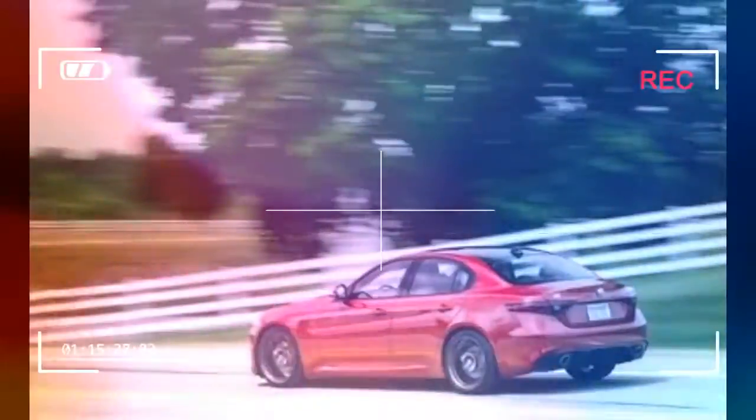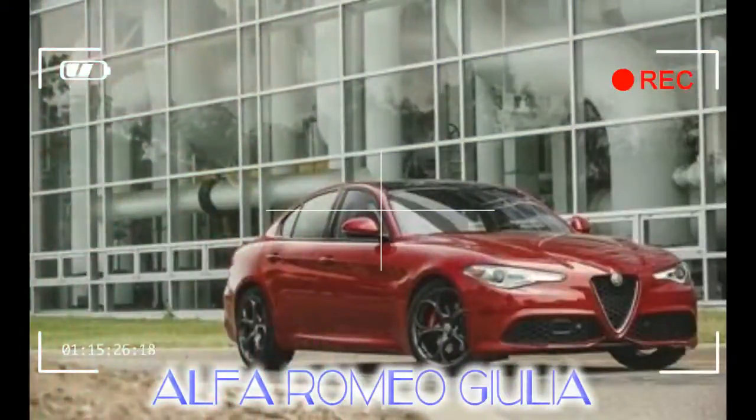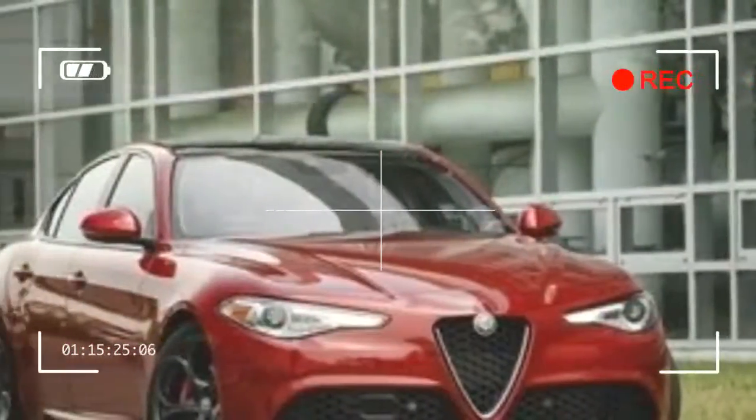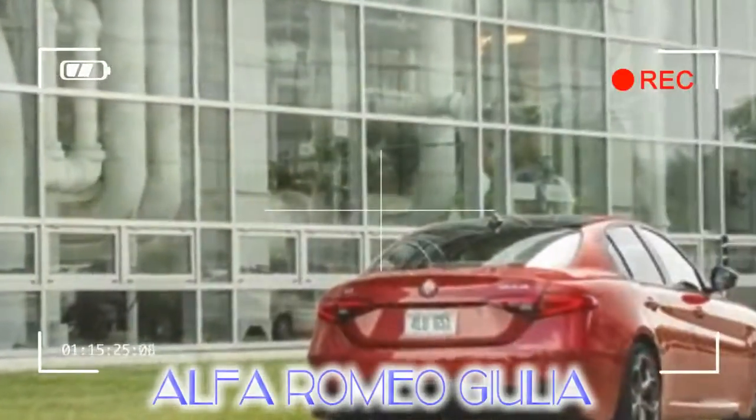To help it gain a foothold in the very competitive sports sedan marketplace, the Alfa Romeo undercuts most rivals on price, but its unknown reliability, let alone reports of engine and transmission hiccups, build quality issues, and the brand's solid reputation in Europe remains Alfa's biggest obstacle to success.